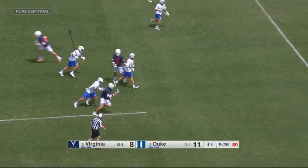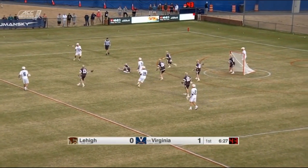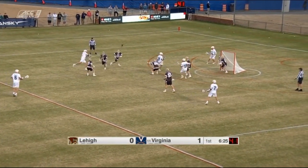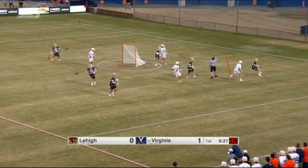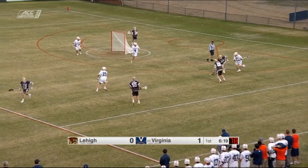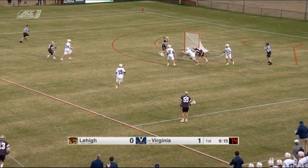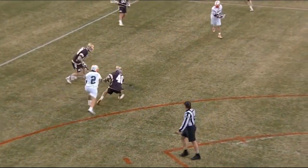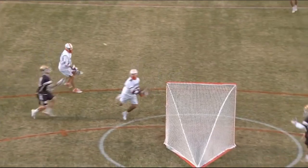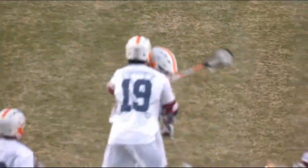Moore has it for Virginia. Movement for Virginia here. Here's a jump shot from Moore — can't get it to go. Saved by Spence, and the ground ball picked up by Lehigh. A spin to get out of trouble, but right into the direction of Virginia. Off the pipe now, the second one is finished. Unable to scoop it cleanly in the stick — first miss from Laviano, but following it up is Connor.